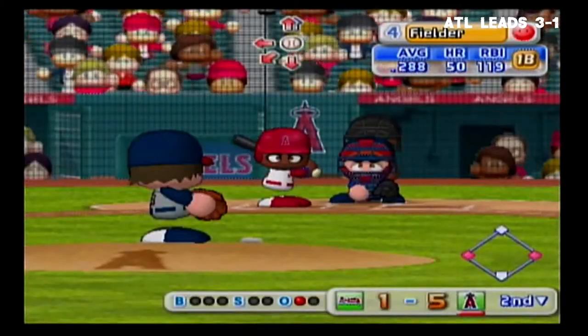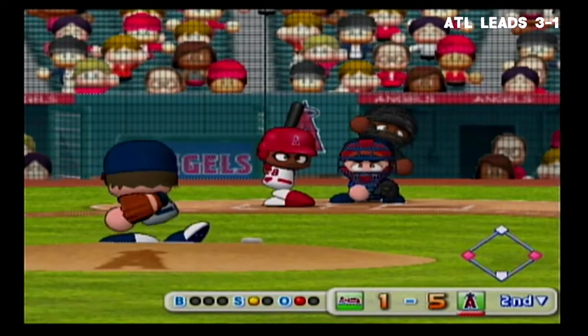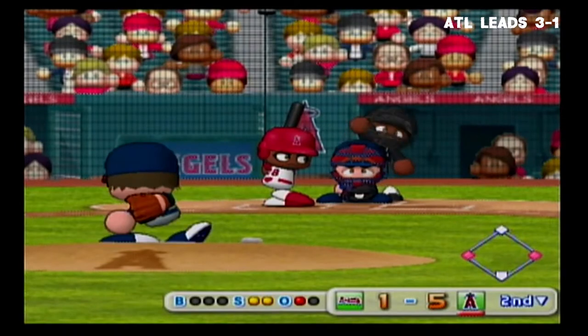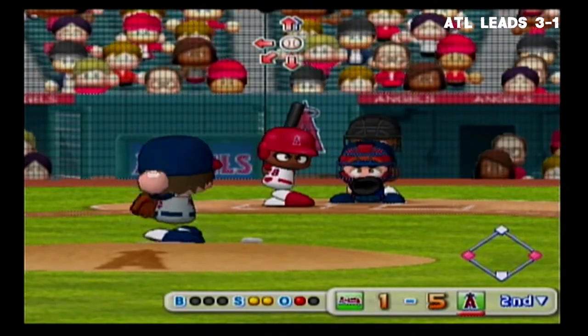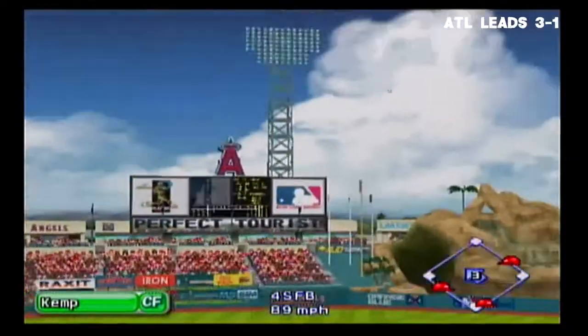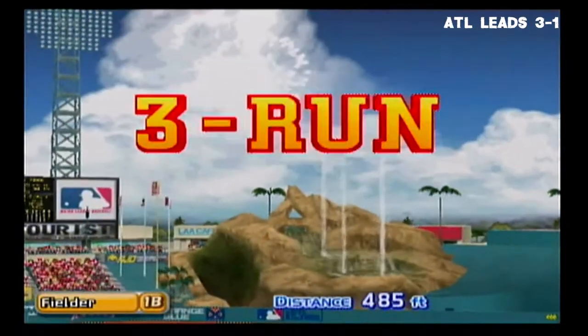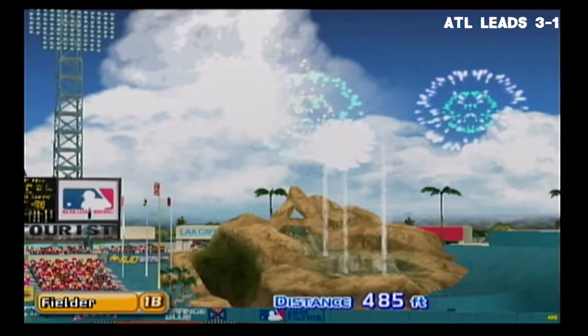Prince Fielder hit a two-run homer his last time at bat. Just gets the outside corner for a strike, count 0 and 1. It's a strike. Straight over center field. Fielder hits his second homer in a row. 8 to 1 — the Angels extend their lead to 7.